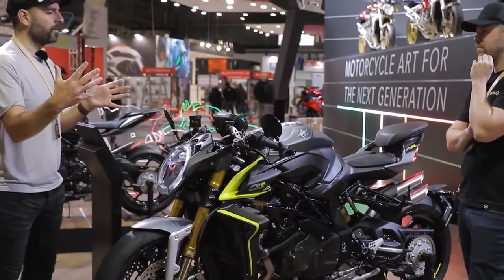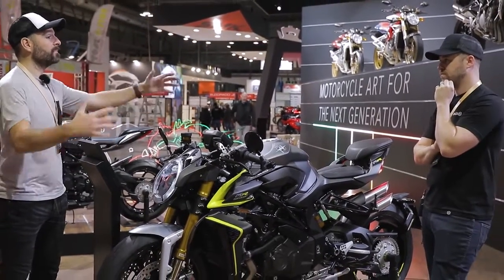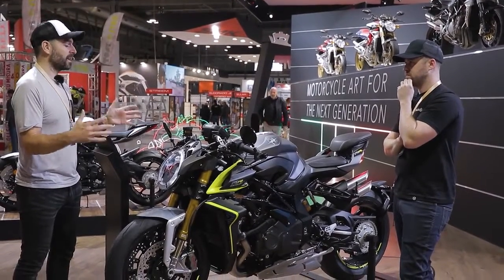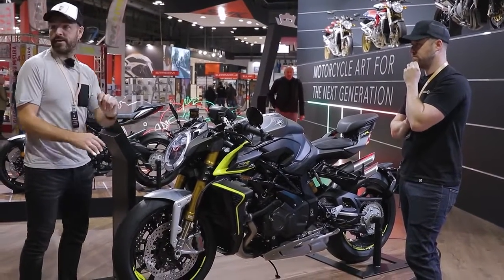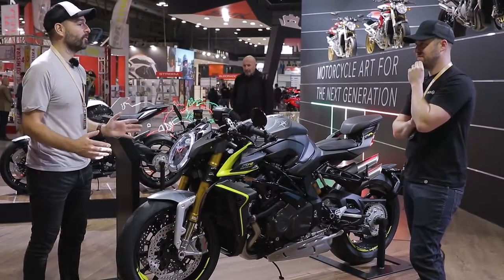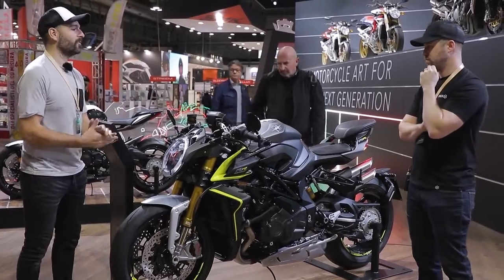MV offers us an example of what you can achieve with a basic format of a motorcycle. And maybe it doesn't suit everybody's tastes, but most of the people I've seen on this stand just cannot get enough of these bikes. We were here super early and there's already 20, 30, 40 people here. God only knows what it's going to be like come 12 o'clock today.